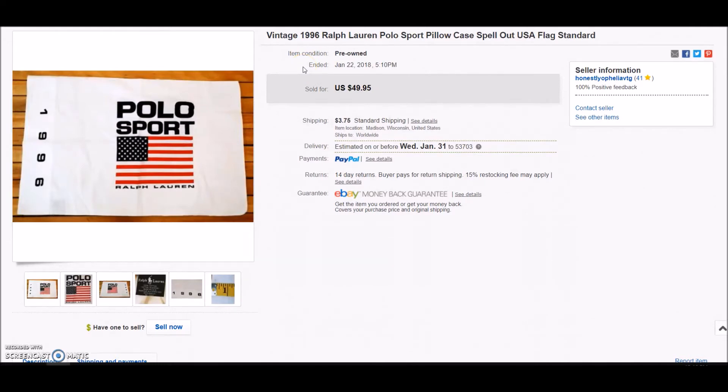This is my last eBay sale: a vintage 1996 Ralph Lauren Polo Sport pillowcase. A lot of people say Polo Sport stuff is not selling, but I've actually sold two Polo Sport items in the last month — three if you count the Ralph Lauren teddy bear kids' sweater. It still does sell; I just think it depends on the item. I took a best offer of $43.55 and I paid 50 cents for this at a thrift store.